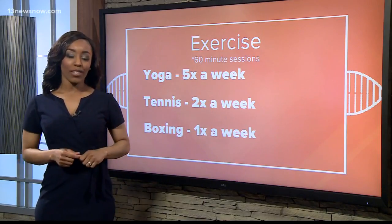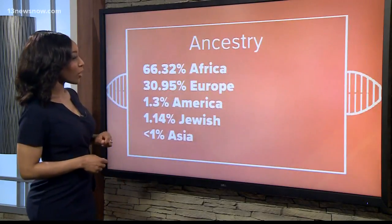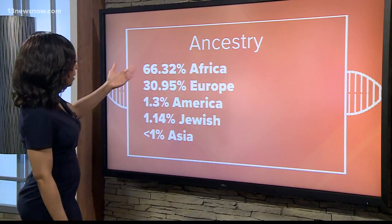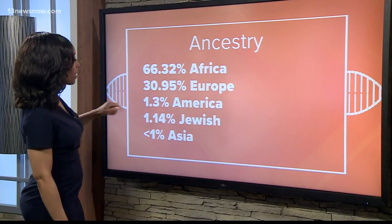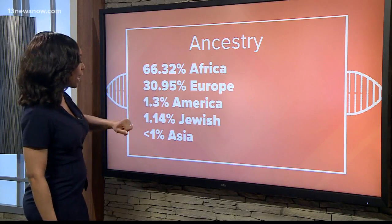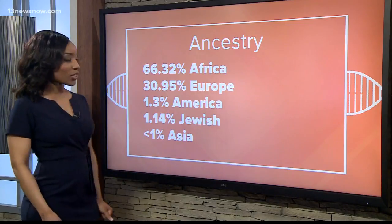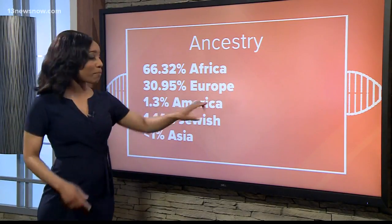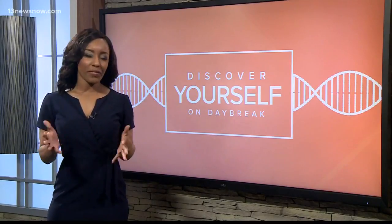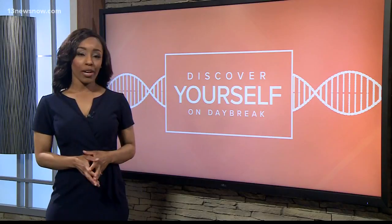An added bonus with Vitagene — it also provides your Ancestry report. Here's a look at my breakdown: Africa, about 66.32 percent; almost 31 percent European; and then the others listed — American, Jewish, and Asia. A basic health report from Vitagene will run you about $50, but the test that includes the Ancestry report will run you about $99.